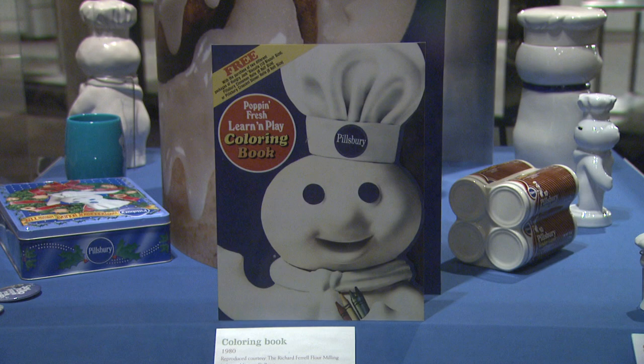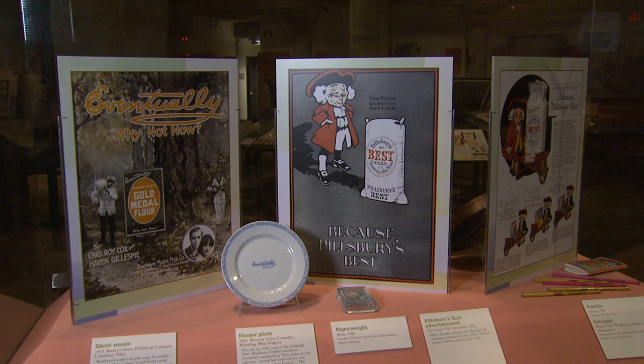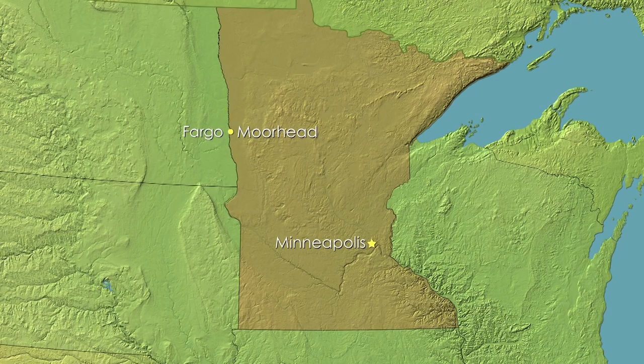The Mill City Museum in downtown Minneapolis is a fascinating place to visit. The museum tells the story of the history of milling in Minneapolis-St. Paul and the companies that rose to prominence. Visitors will experience interactive rooms, historical interpreters, and other treats. Plan on a full morning to see it all.